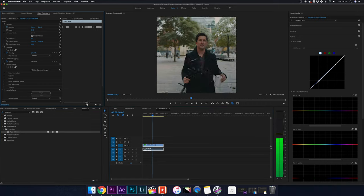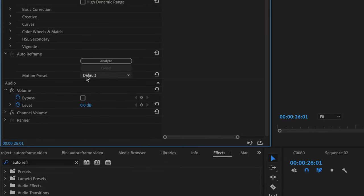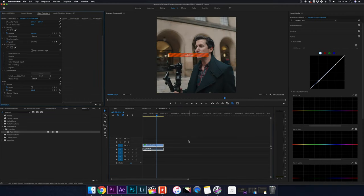You can do some fine tuning to the effect. For example, if you're doing a static interview, you can select slower motion. For scenes with a lot more movement or action, you can opt for faster motion and it should do a better job. Default does a pretty good job overall and Adobe seems to pick a nice balance.